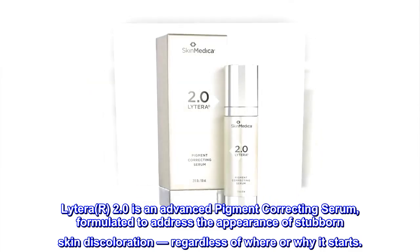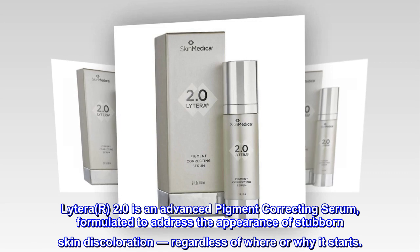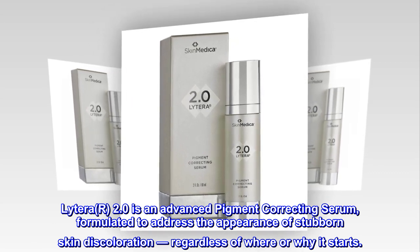Lytera 2.0 is an advanced pigment correcting serum, formulated to address the appearance of stubborn skin discoloration, regardless of where or why it starts.